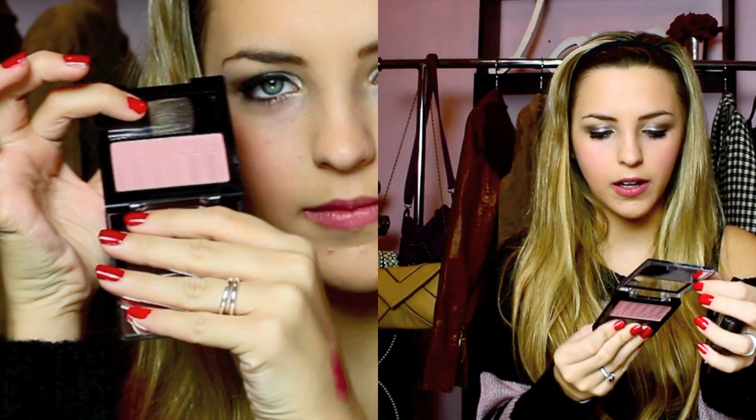I feel like this is becoming a negative haul, which it's not supposed to be — I've tried a few of these things so I wanted to share my thoughts. The next things I got are two blushes from Revlon. The first is 'Wine with Everything,' a beautiful rosy wine color that my mom used to wear. I also got 'Smoky Rose,' a slightly darker, more pink tone. These aren't insanely pigmented but are great for building up and don't look too harsh on the cheeks.